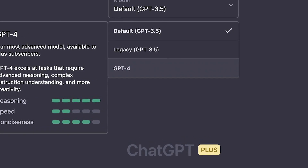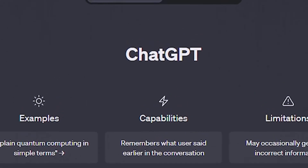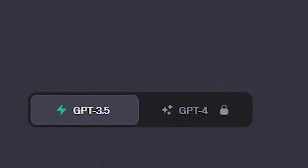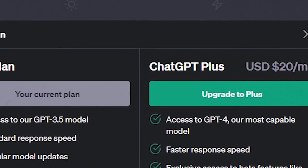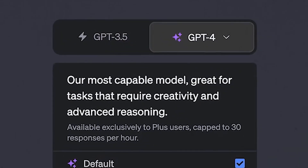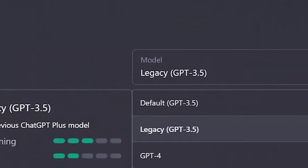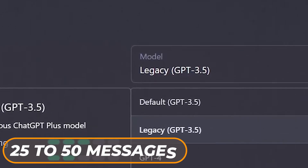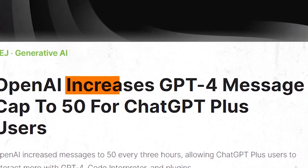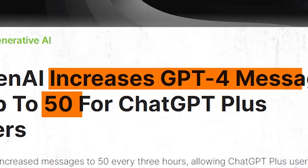For Plus users, starting a new chat session now defaults to GPT-4 instead of GPT-3.5, giving users access to the latest and most advanced model. Remembering previously selected models streamlines user interactions, saving time and adding convenience. Additionally, the message limit for Plus users has been increased from 25 to 50 messages every three hours, providing more room for meaningful conversations.